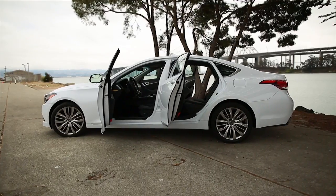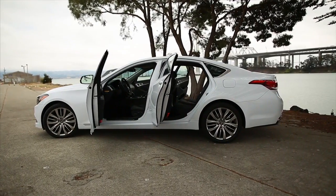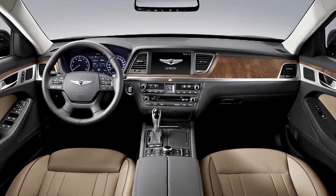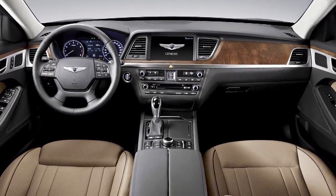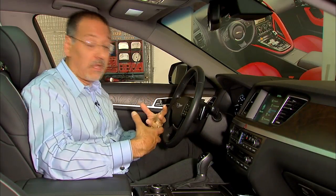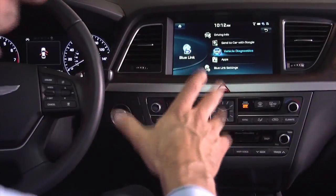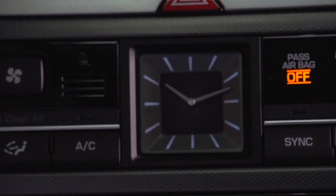Inside, the first thing I notice is how handsome the Genesis is. That restraint from the exterior carries over inside. It's got a lot of Kia DNA — Kia's always had more of a Dwell Magazine, Herman Miller, Knoll look. Hyundai was always a little bit frumpy, but not anymore. The sole concession might be this clock, but even that's been modernized nicely.